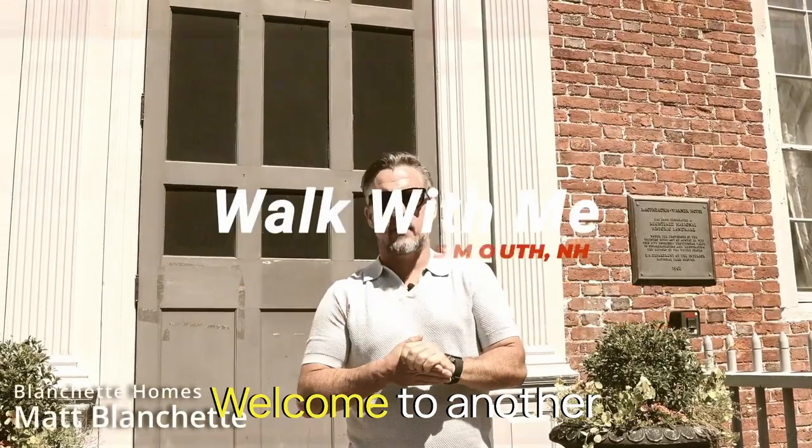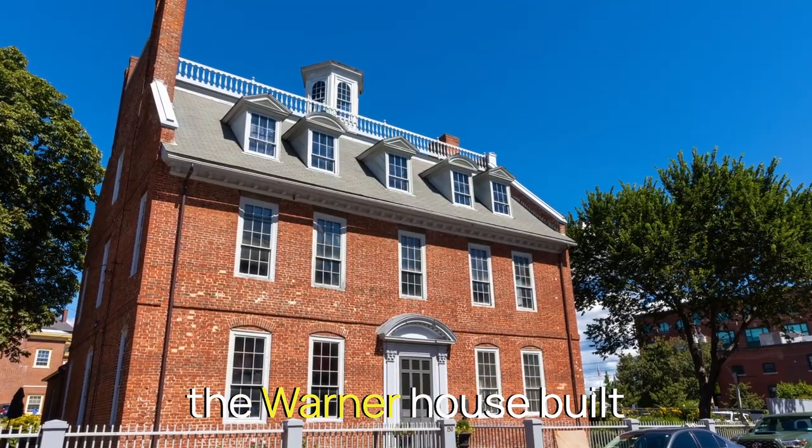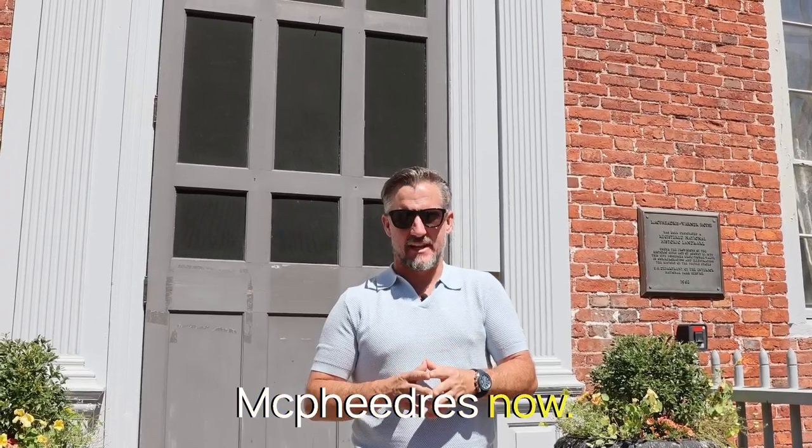Hello, I'm Matt Blanchett. Welcome to another edition of Walk with Me. We are here today at the Warner House, built circa 1715 by Archibald McPhedras.